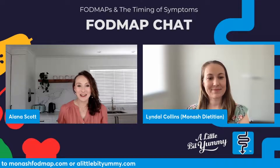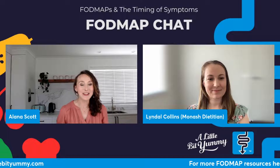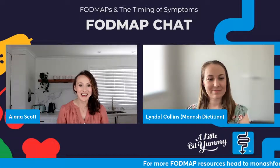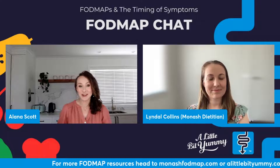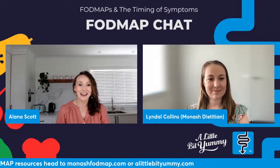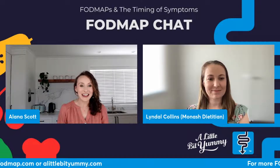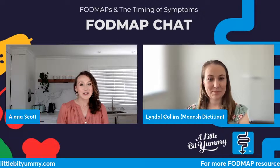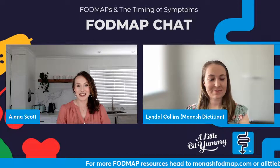Have you ever eaten a meal and experienced symptoms straight away? Today we are talking about the timing of symptoms and helping you figure out if it's FODMAPs or something else going on. My name is Alana Scott. I'm the founder of A Little Bit Yummy and I'm your host today. And joining me is Lyndall Collins, research dietitian from the Monash FODMAP team.